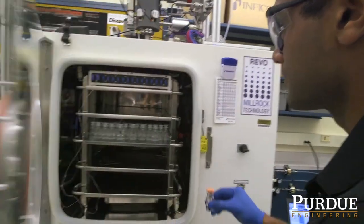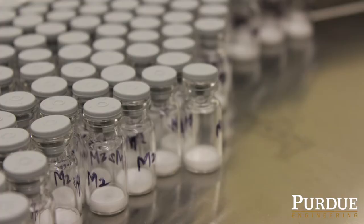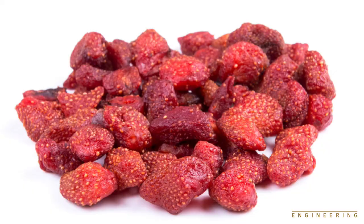Lyophilization is basically a vacuum freeze-drying process used for drying pharmaceuticals as well as food.